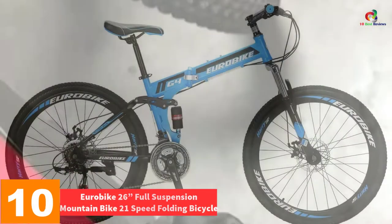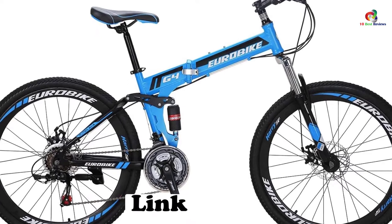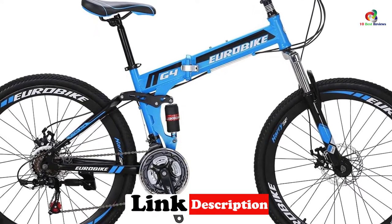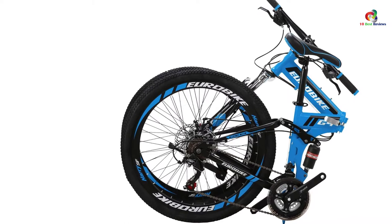Starting at number 10, we have the Euro Bike 26-inch full suspension mountain bike, 21-speed folding bicycle. This is a mountain bike — the one to go for if you intend to tackle very unforgiving terrains. You may opt to upgrade its frame suspension, and in doing so you will get to enjoy more comfortable rides. Using the Shimano 21-speed shifters, you'll be able to set the desired pace of travel.